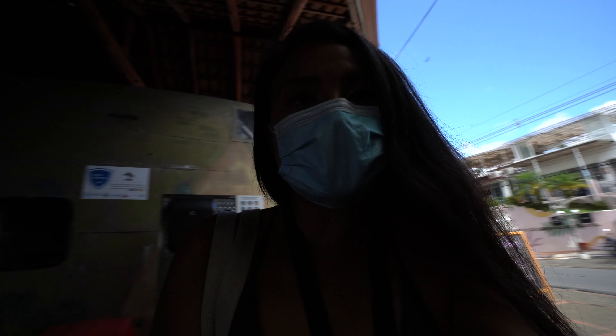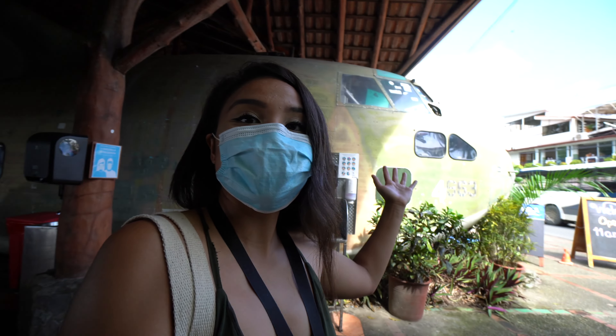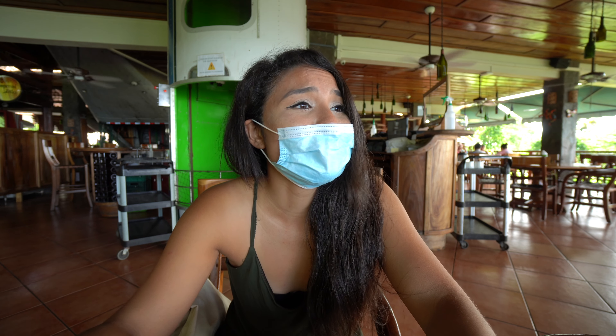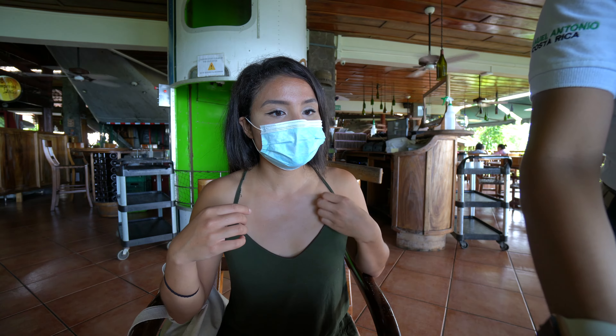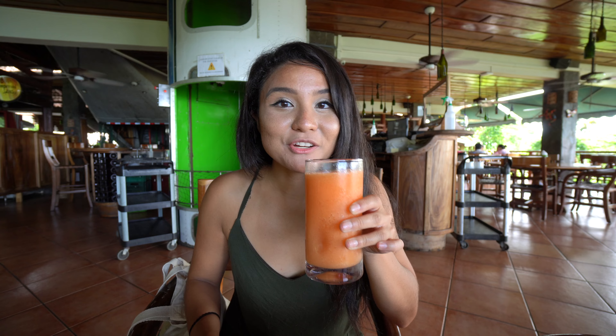Here we are at El Avion. As you can see behind me, you have this airplane right there. One of the nicest things about this restaurant is just about 150 meters in front of you is the beach, and you have this gorgeous panoramic view of the ocean. We just got our delicious papaya drink — so fresh. Something that Costa Rica is known for is they have a lot of fresh fruit drinks, so almost everywhere you go, you have the option to have a delicious fruit drink.